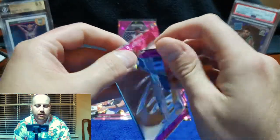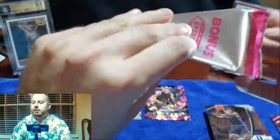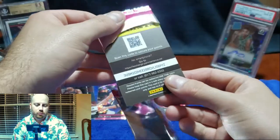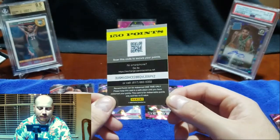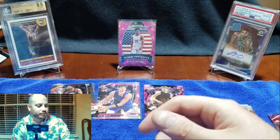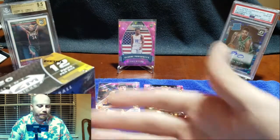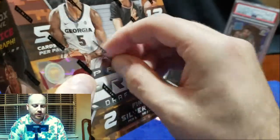This has potential, obviously. Let's just peel it — ooh. Points. 150 points — I don't know if that's a ton of value, but okay. Probably better than some random second rounder we've never heard of. Hopefully there's an actual auto in our second box. We'll see.